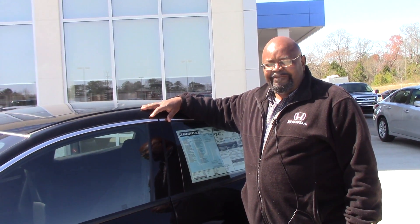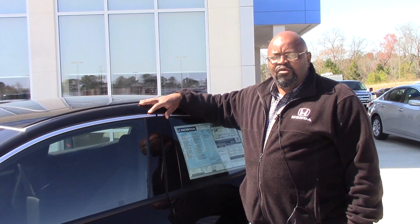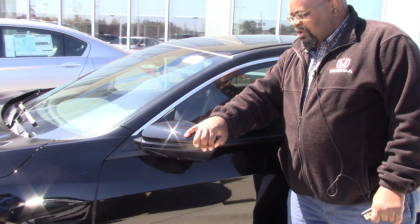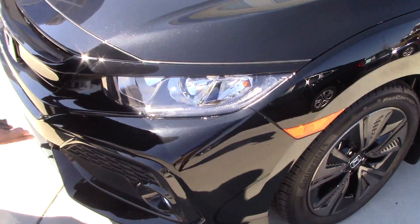Hi, this is Kenny of Honda of Grand Rapids, standing in front of a 2017 Honda Civic EX, which also features the Honda Sensing. You can see it has a heated breakaway mirror, LED lights, and also features fog lights.